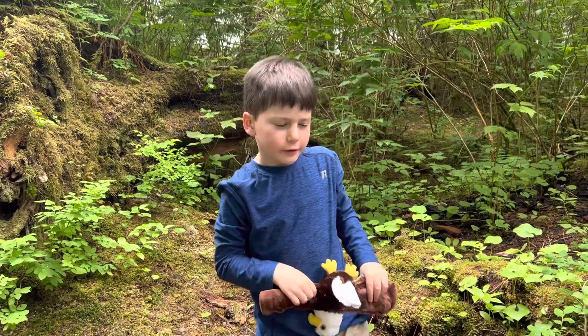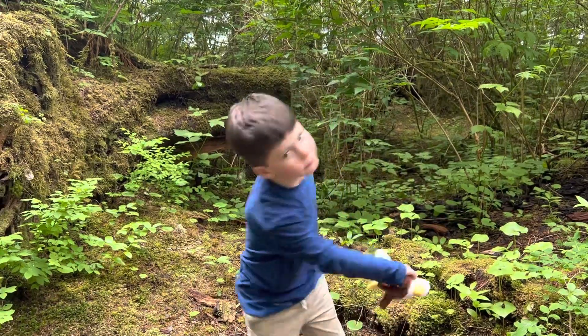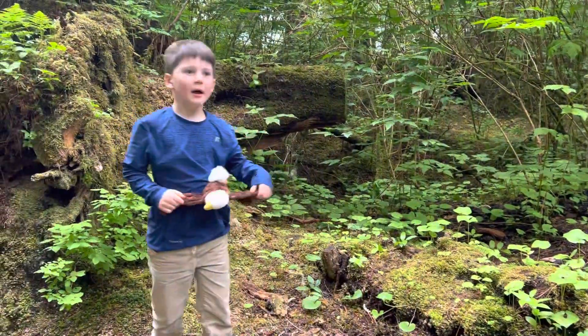So if you cut a tree, it wouldn't do that. But if you let the tree get old and just fell, then it would do that.